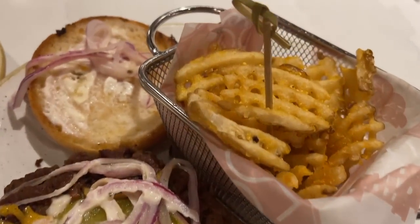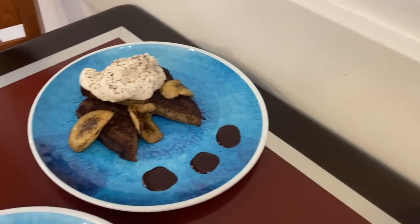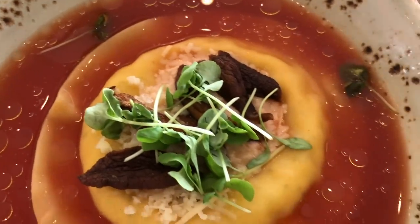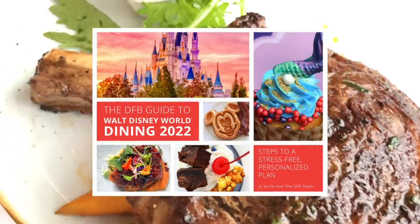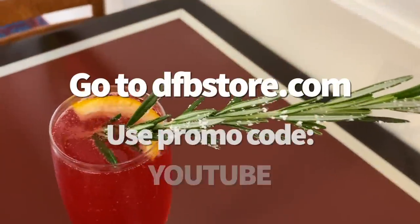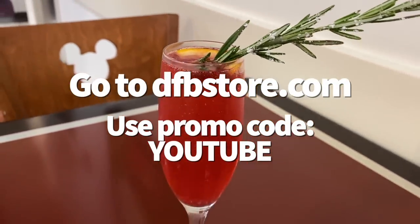Just like the Contemporary's plethora of room options, there are lots of restaurants to choose from here. If you want to learn more about these Contemporary restaurants and their many offerings, there are entire sections dedicated to them in the 2022 DFB Guide to Walt Disney World Dining, available at dfbstore.com. Type in code YouTube for extra savings on your overall purchase.